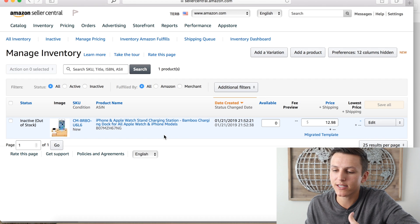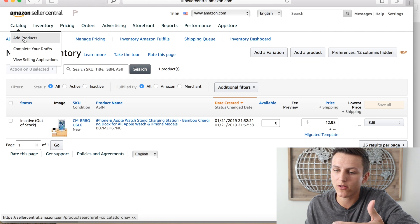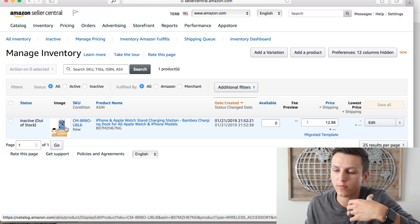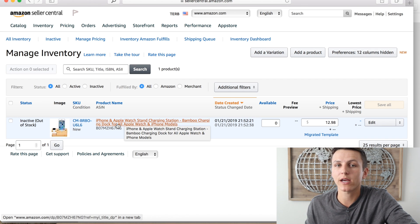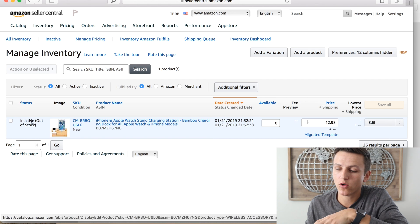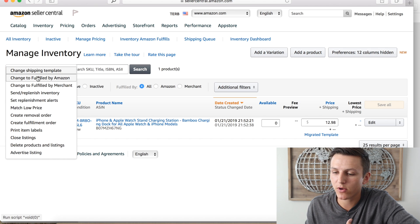This shows the products listed in your catalog. If you haven't added any products, go to Catalog, hit Add Products — it'll ask for basic information: product pictures, listing description, UPC code, pricing, and condition. Once that's done, click the checkbox next to your product, then click Actions on Selected. One important option here is Print Item Labels.